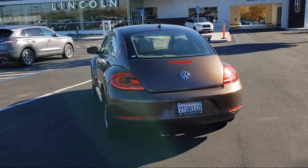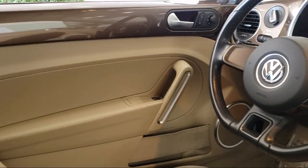Also featured is a tire pressure monitoring system, an 8 speaker audio system, heated door mirrors, air conditioning, and much more.